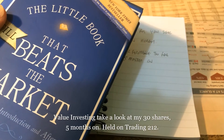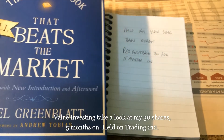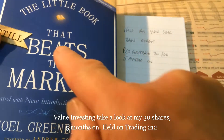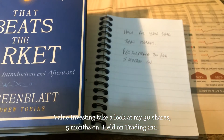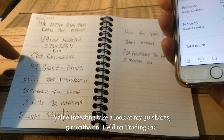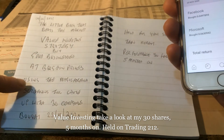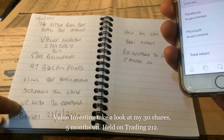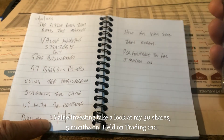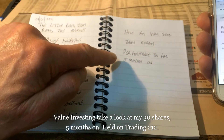One of my strategies for investing in value shares is applying the methodology mentioned in the book called 'The Little Book That Beats the Market' by Joel Greenblatt. The idea is that you buy a good business at a bargain price using the Magic Formula screening tool. You come up with 30 companies, which I purchased on the 23rd of November 2020, hold for a year, then sell and repeat.